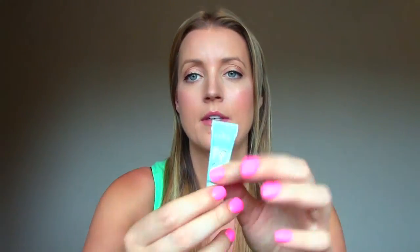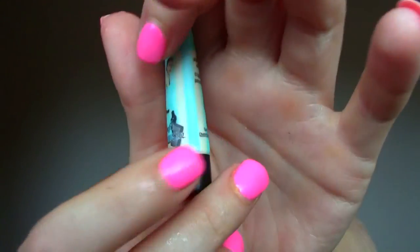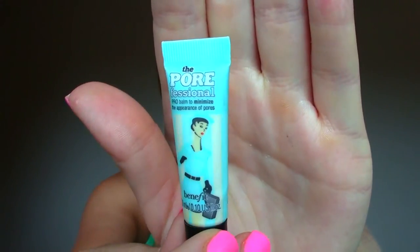This is the Porefessional from Benefit — it's a primer. This is the smallest sample you'll ever see of it, but I have bigger ones as well and I'm going to go out and purchase the full size once I've used those because I love this primer. I actually ration it for days when I know I need to wear my makeup all day or need it to look particularly nice for a special event. It fills in all the pores, makes your makeup glide on so smooth, holds your makeup in place, doesn't make you greasy, and keeps the shine away. It's just amazing. I will be spending the money on the full size.